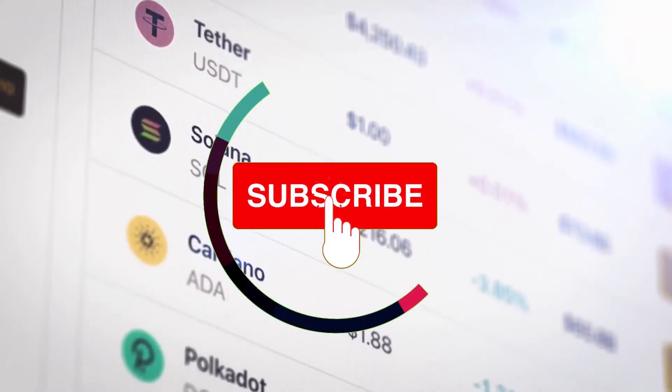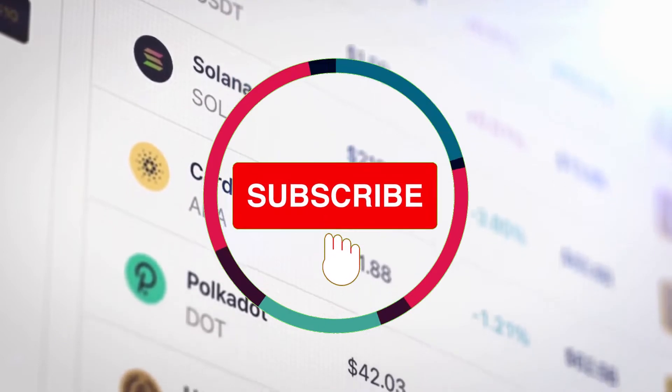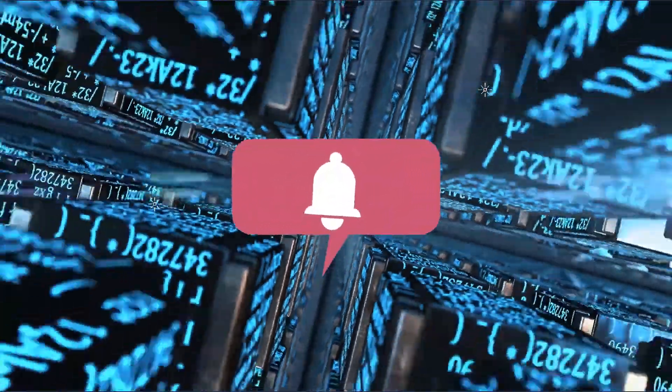But before that, make sure you subscribe to our channel if you haven't already, and click the bell icon to watch all of our latest videos.